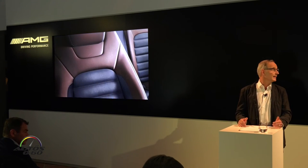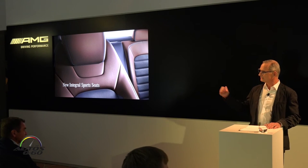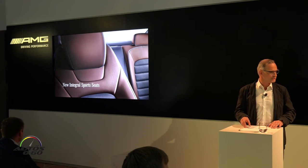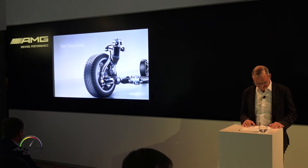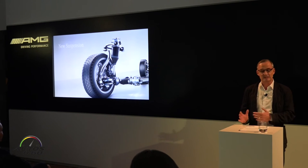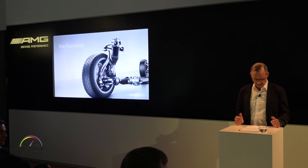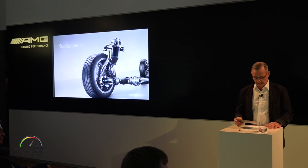The optional Airmatic air suspension offers perfect ride comfort on one side, and sporty handling on the other, at the click of the agility select switch in the center console. It also lowers the vehicle at higher speeds, reducing air drag.